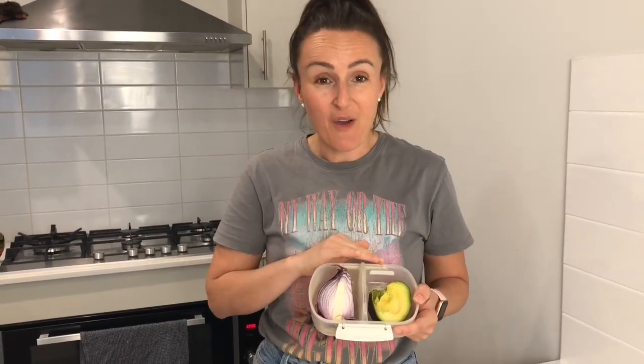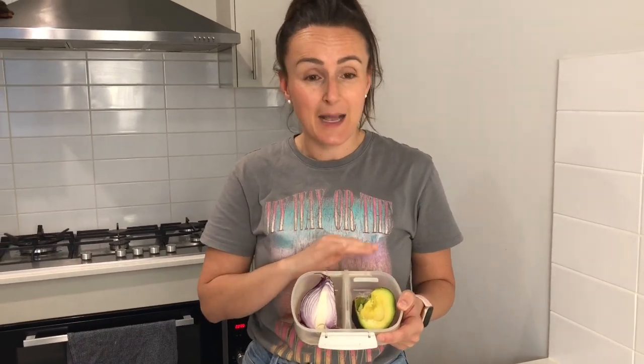This is quite possibly the best hack of all time for stopping your avocados going brown. Simply put an onion in the container, put the lid on, put it in your fridge and you'll find the next time your avocado looks exactly like this.